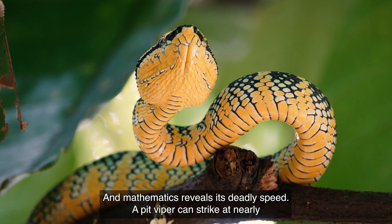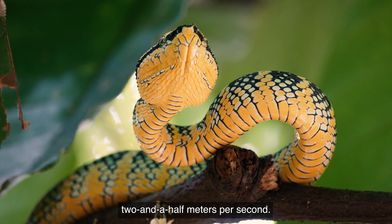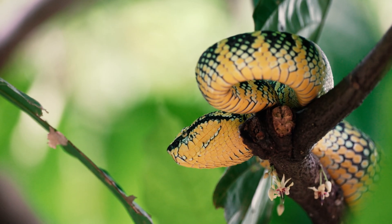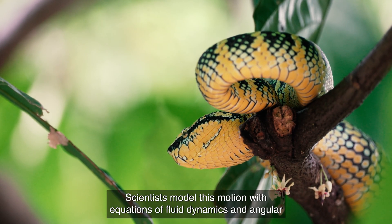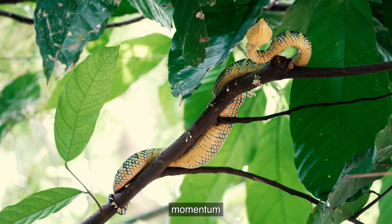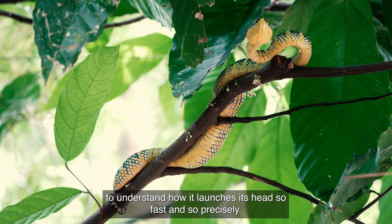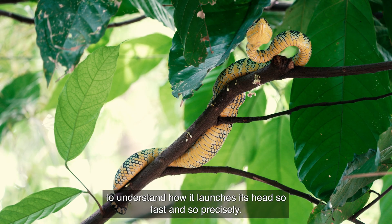And mathematics reveals its deadly speed. A pit viper can strike at nearly two and a half meters per second. Scientists model this motion with equations of fluid dynamics and angular momentum to understand how it launches its head so fast and so precisely.